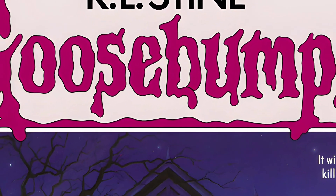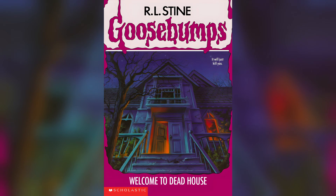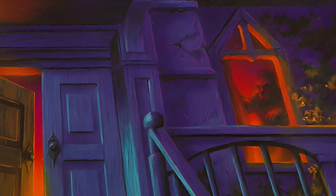Let's begin with the one which started it all: Welcome to Dead House. The creepy house of my childhood. The door is left open to invite you in, but the mysterious figure in the window says reader beware, you're in for a scare.